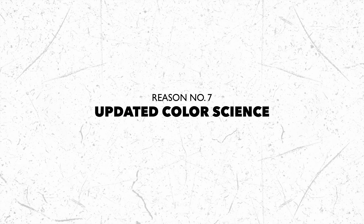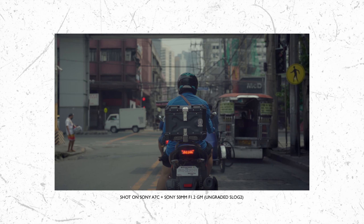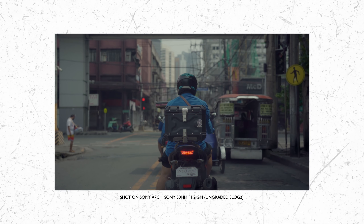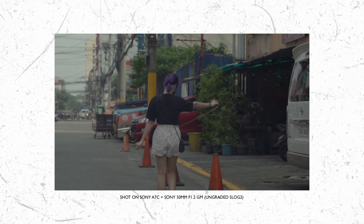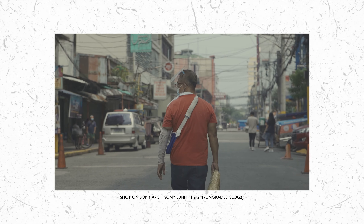Reason number six: the Sony A7C is weather sealed. Not that I've tried shooting in the rain, but same as having no record limit — I love the confidence and peace of mind this feature gives me. Reason number seven: the Sony A7C has updated color science. It's not a huge deal for me personally, but for both photography and videography, the output straight out of this camera is already stunning and spectacular — especially when you nail the proper exposure, white balance, and picture profile.